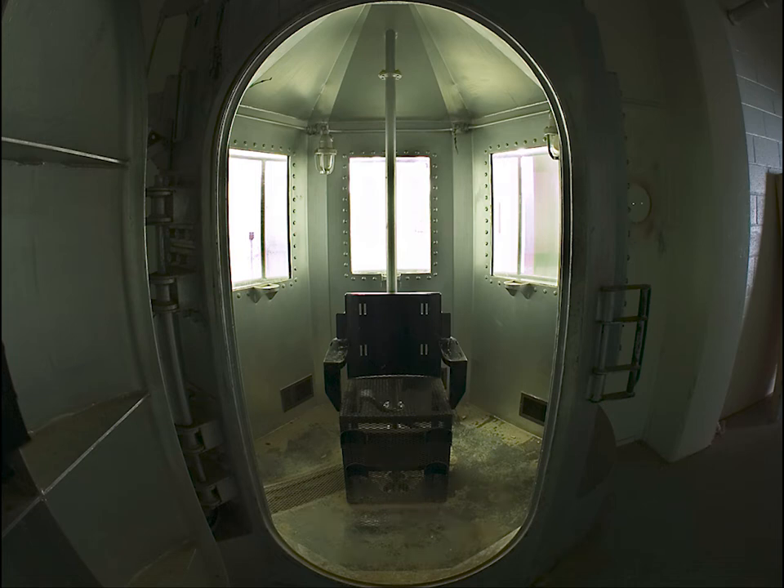Most extermination camp gas chambers were dismantled or destroyed in the last months of World War II as Soviet troops approached, except for those at Dachau, Sachsenhausen, and Majdanek. One destroyed gas chamber at Auschwitz was reconstructed after the war to stand as a memorial.